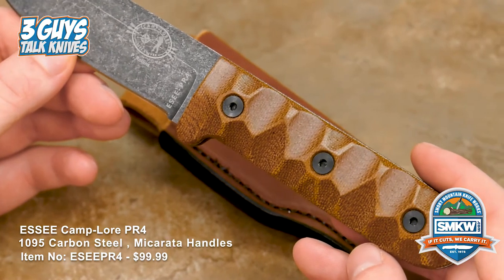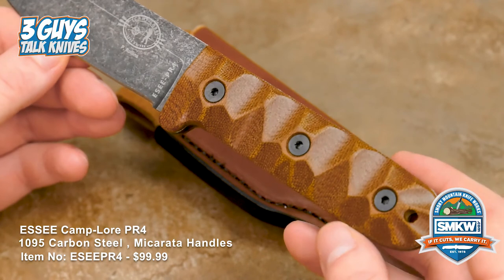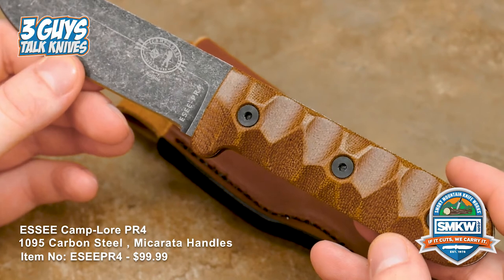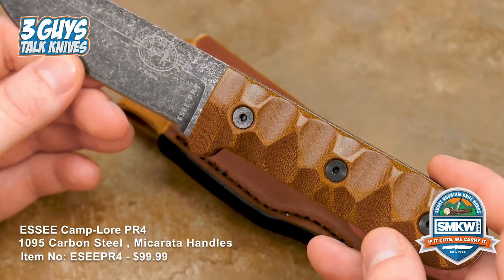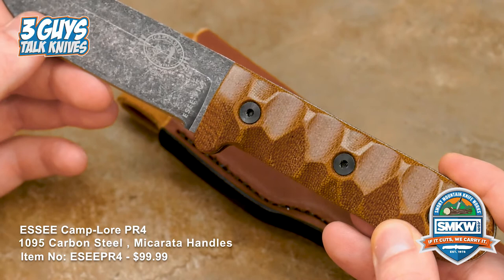I heard that they actually used this long before they put it into production — they took prototypes into the training and used them. For about two years this thing was in heavy use behind the scenes, just making sure that it was the strongest knife it could be and that its design was perfect for everything they needed it for. A lot of thought went behind that.